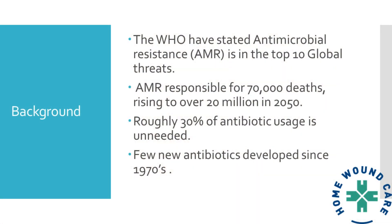The World Health Organization has stated that antimicrobial resistance is in the top 10 global threats, which shows how seriously we should be taking it. To date, antimicrobial resistance has been responsible for roughly 70,000 recorded deaths — and it's probably a lot higher. Predictive figures suggest that will rise to over 20 million by 2050. Roughly 30% of antibiotic usage is unneeded — we're prescribing unnecessarily. And as I said, there have been very few new antibiotic developments since 1970.